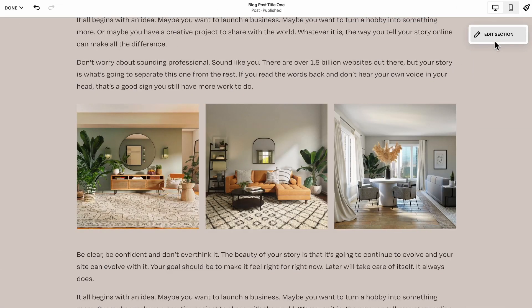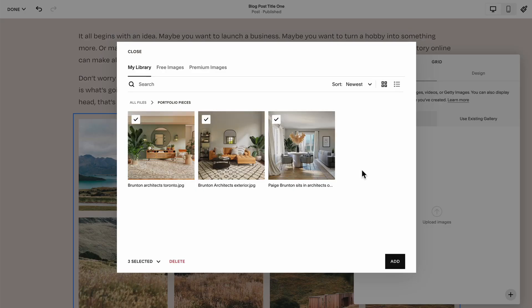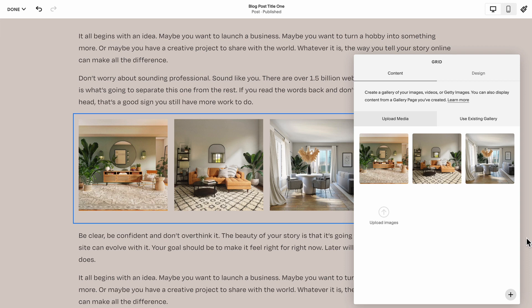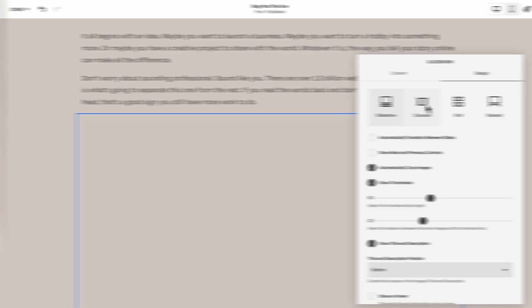Hack number nine: use gallery blocks over image blocks wherever possible. If you want a bunch of photos on the page and you want to arrange them really quickly, you'll be well served by selecting a gallery block where you can just toss in a bunch of photos, quickly rearrange them, delete any ones that don't fit, and lay them out with the gallery design options instead of dragging and dropping each image individually.